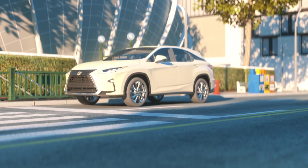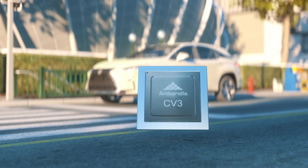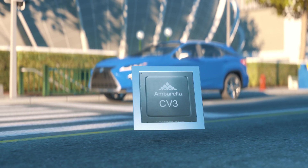Ambarella's scalable CV3 portfolio has multiple options to meet the product strategies of OEMs and Tier 1s alike, from our entry-level CV3s for multi-camera ADAS to our premium CV3 SOCs for Level 4 fully automated driving.